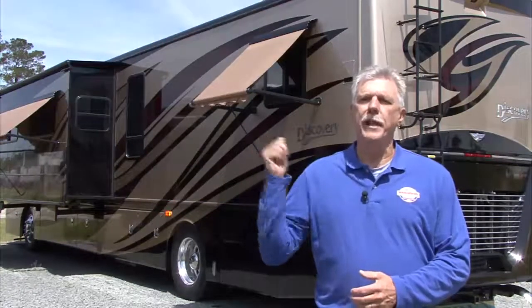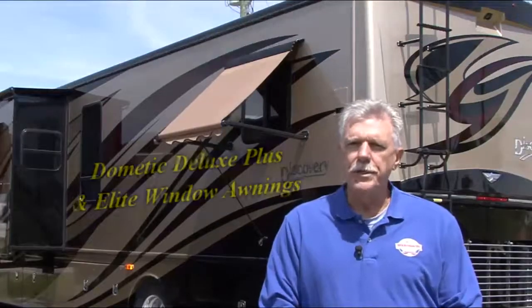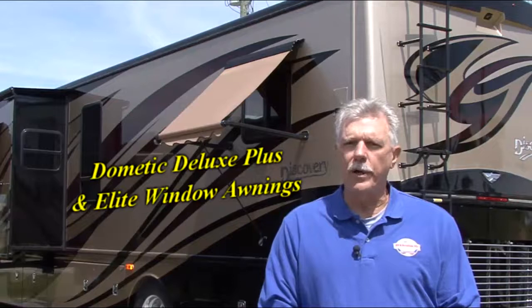Hi, I'm Mark Polk with RV Education 101. One of the best upgrades for your RV is window awnings, and they're easy to install, use, and maintain. Dometic offers Deluxe Plus and Elite window awnings, so complementing your patio awning and RV aesthetics is easy to do. In addition to good looks and easy operation, window awnings offer lots of practical features and benefits. Let's take a closer look.